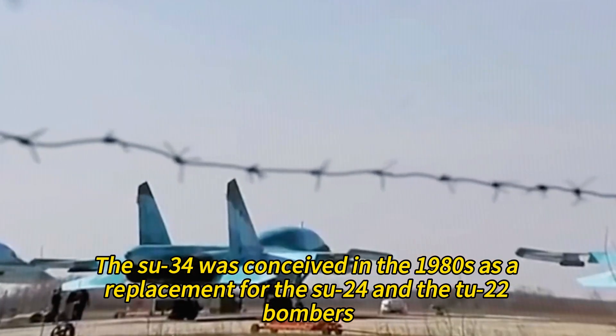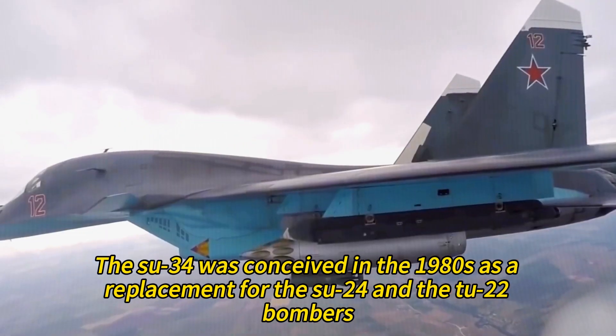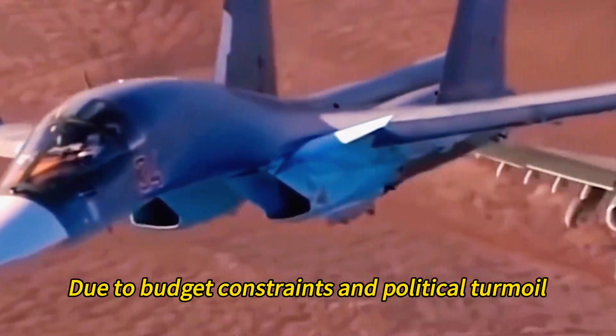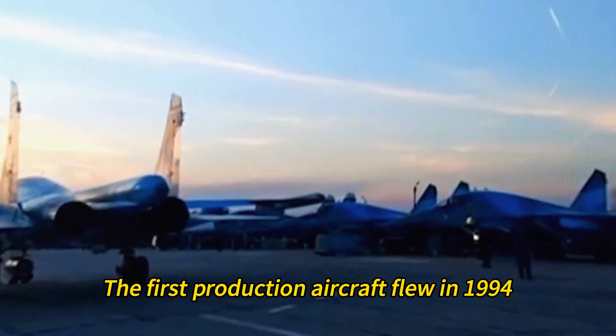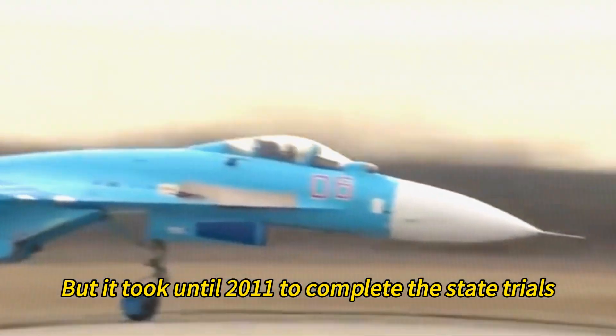The Su-34 was conceived in the 1980s as a replacement for the Su-24 and the Tu-22 bombers. It was derived from the naval trainer version of the Su-27K and made its first flight in 1990. However, due to budget constraints and political turmoil, the program was delayed for many years. The first production aircraft flew in 1994, but it took until 2011 to complete the state trials.